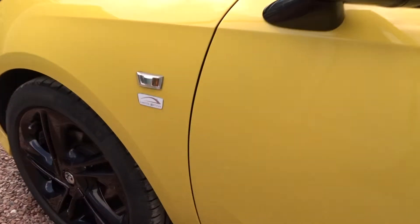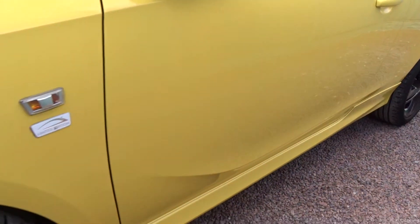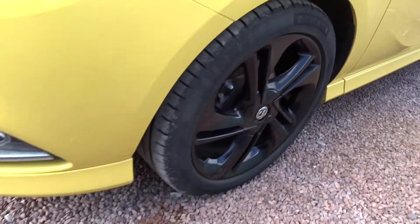Moving back outside the car and round to the front, you can see it's in really nice condition. Here's a quick view of those side skirts mentioned earlier and the front bumper extensions.